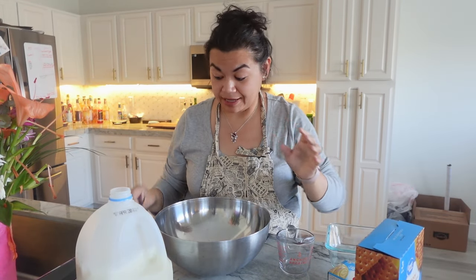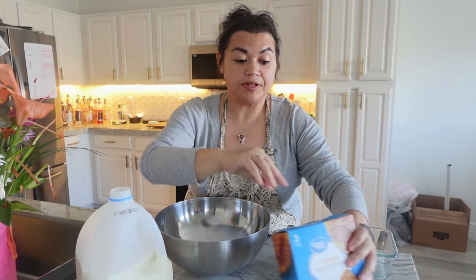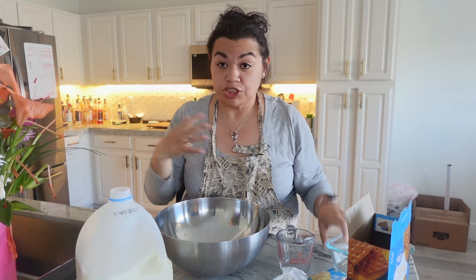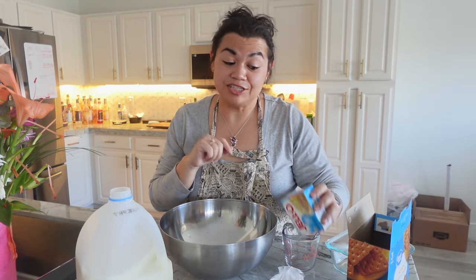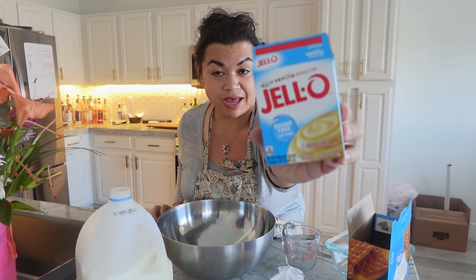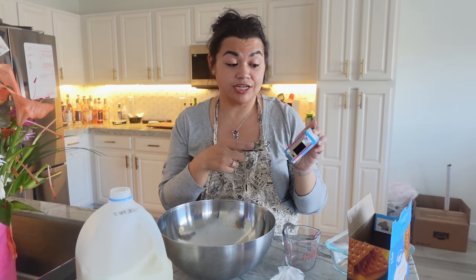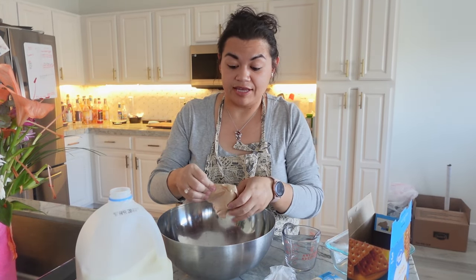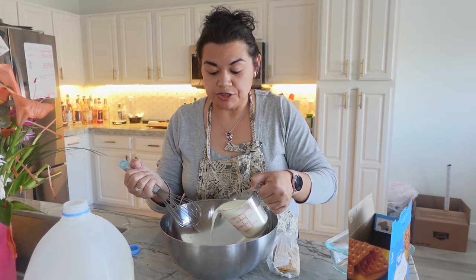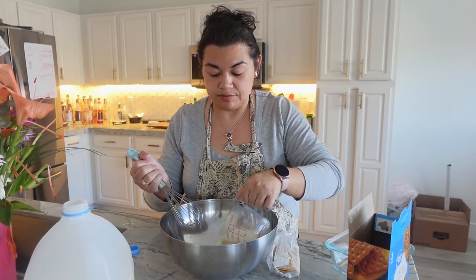For my chocolate éclair pie, this is a no-bake one so it's super simple, and I'm going to make a small batch that fits in this Pyrex because we don't need a lot of this. I'm gonna start off with this one-ounce package of vanilla flavored Jell-O pudding mix — this one's sugar-free, that's what I have on hand — and I'm gonna start adding in some milk, about one to two cups. I'm kind of guesstimating a little bit on the measurements but it's instant pudding.